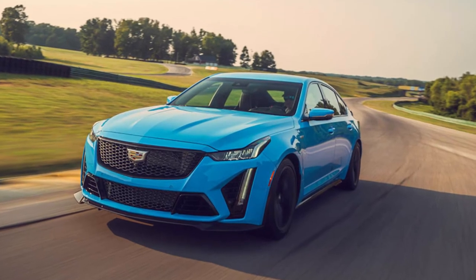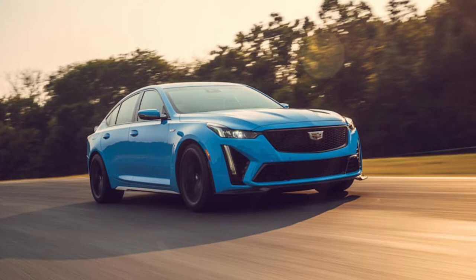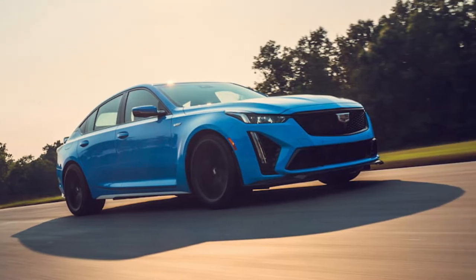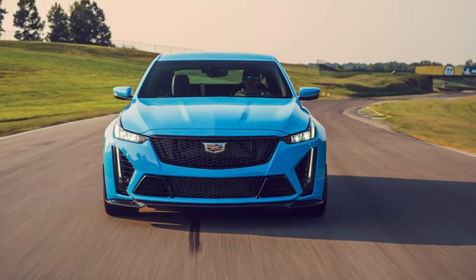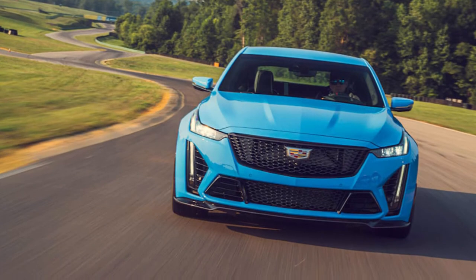For its brief run, the third-gen V was offered only with the 8-speed automatic. Its spirit lives on in the CT5V Blackwing, but Cadillac refined the formula significantly for its transition to the updated Alpha platform. The manual is back, it gained 28 horsepower and 29 pound-feet of torque, and the aerodynamics and braking were completely overhauled for this, the final iteration of the V8-powered Cadillac sport sedan.